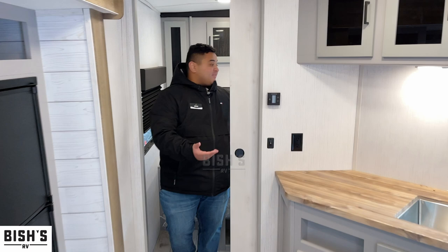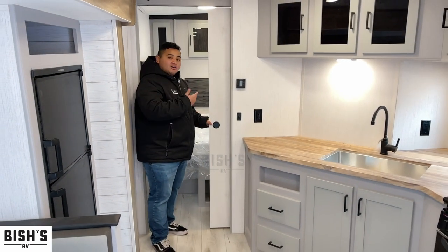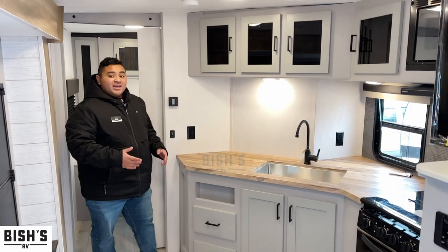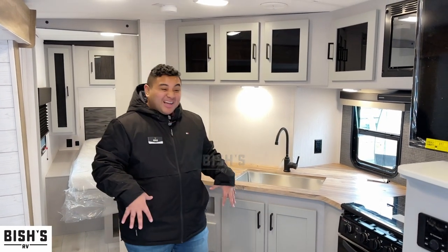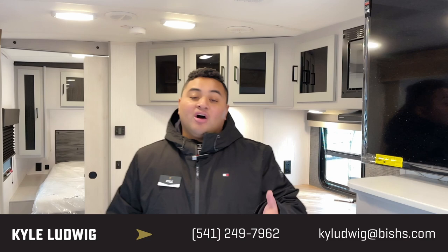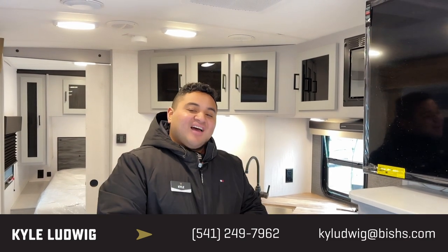Guys, if you have any questions about this bunkhouse with the separate room, or anything else on our lot, feel free to give me a call. My name is Kyle — you can call me at 541-799-8794. Would love to talk to you, and thanks for watching. Have a good day!